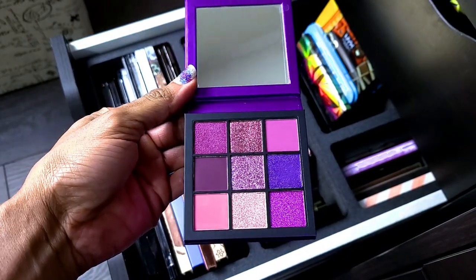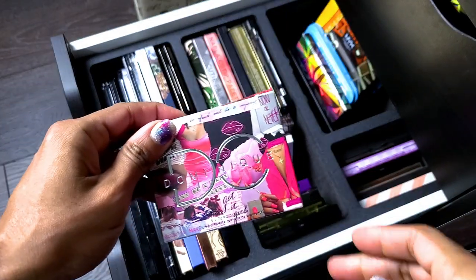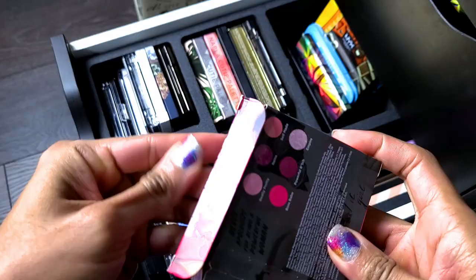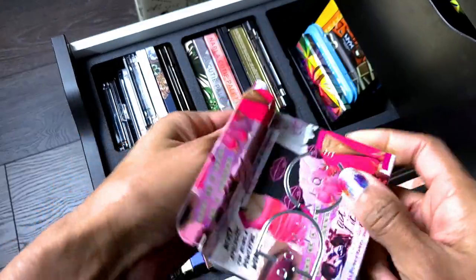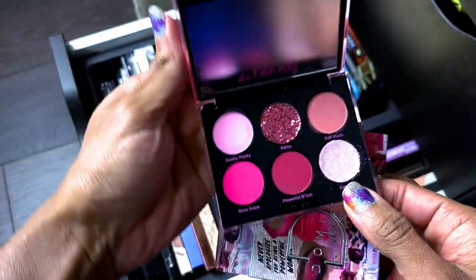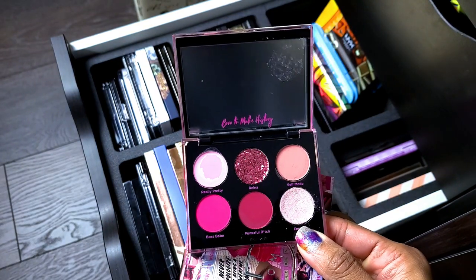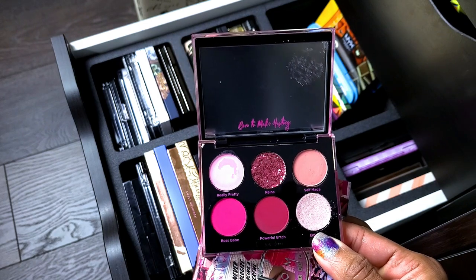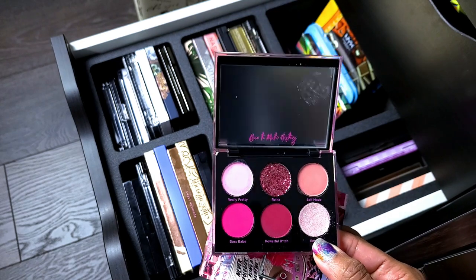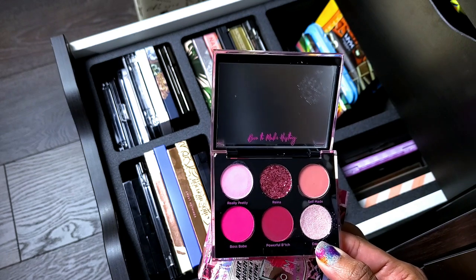This is the Huda Beauty Obsessions Amethyst — y'all already know she is not going anywhere. I love purple. I swatched this palette, fell in love, waited for a sale, got it on sale, and I'm keeping it. Next is the Dominique Cosmetics Valentine's Day palette — I think I got this in a Trend Mood box. It's really pretty. I'm going to take it out and try it because I only swatched it. With that pressed glitter in it, I know I'm not going to wear that part, so I'm wondering if I really need to keep this.